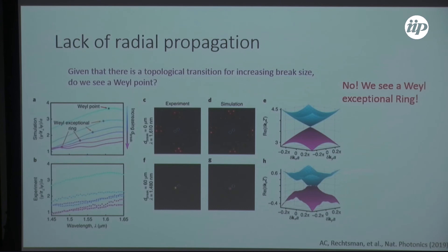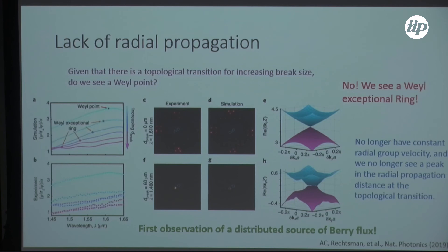From a mathematically interesting perspective, this is also the first observation of a distributed source of Berry flux. We're always told that Weyl points are magnetic monopoles of Berry flux. This ring now carries quantized Berry charge preserved from its original Weyl point, but there's no interpretation as a monopole — it has to be thought of as a more complex object.